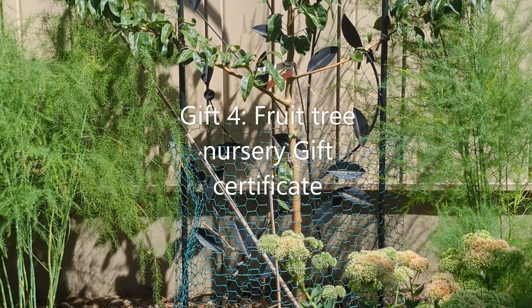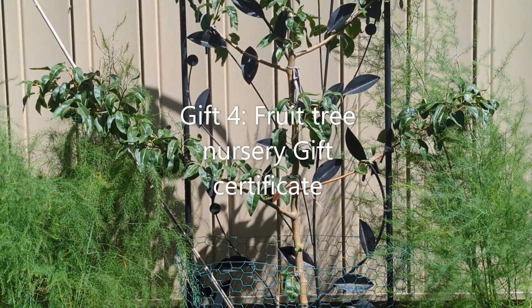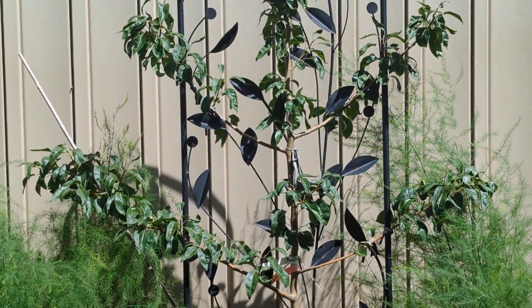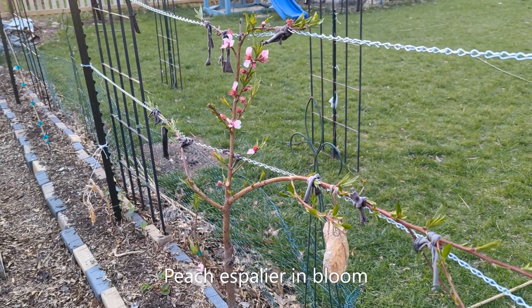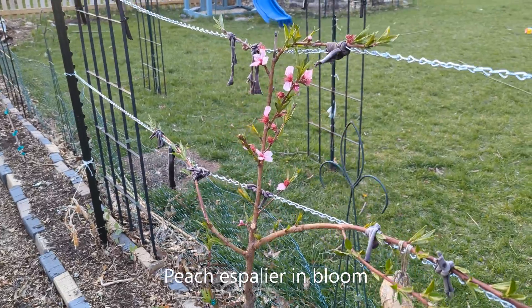Fourth item is also a gift card but for a fruit tree nursery. Most of the fruit tree nurseries carry flowering and landscape trees and shrubs also, so your gardener friend will have many options to choose from.